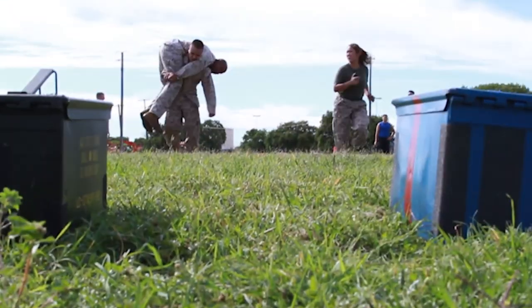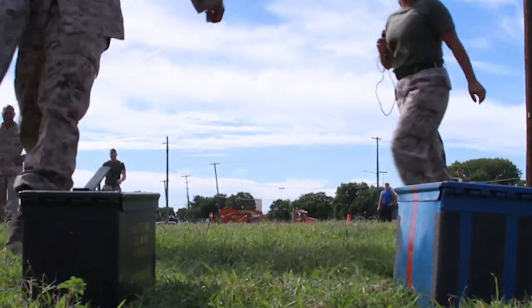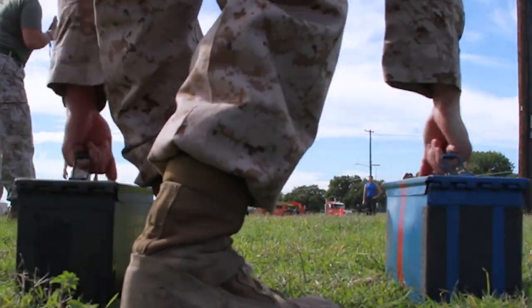To me, the CFT is a combat fitness test. It directly helps out when you're not in the garrison environment but out with the operational forces. I remember pulling ammo cans from behind a 7-ton vehicle, and doing buddy drags — those are all real possibilities out in area operations in Afghanistan and Iraq.